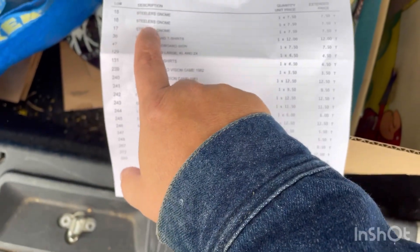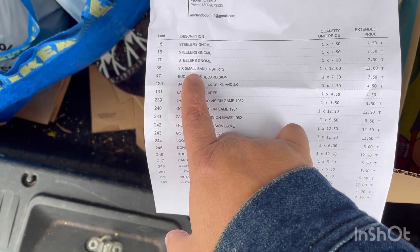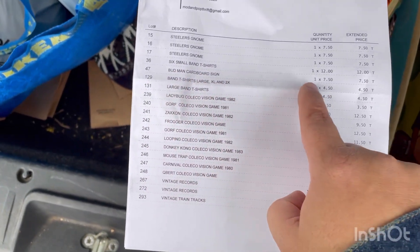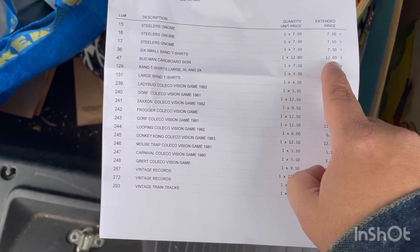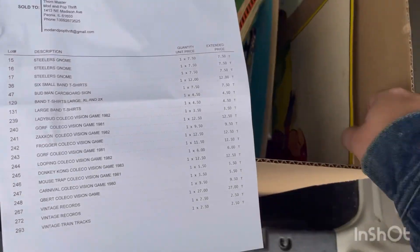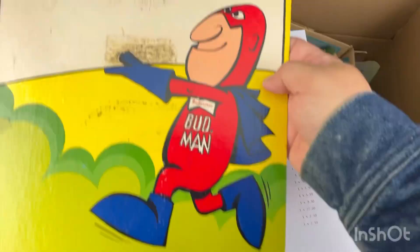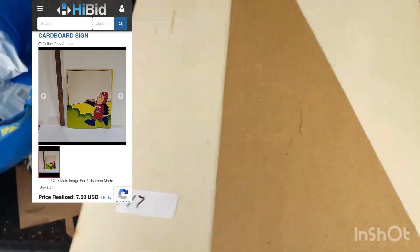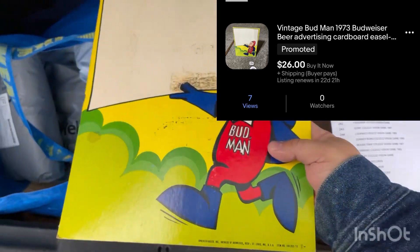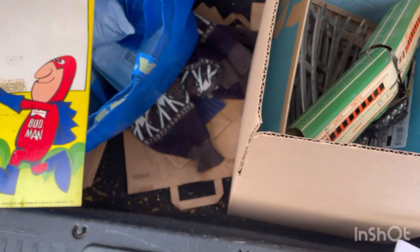This is my invoice. The Steelers gnomes are not something we're going to resell. Band shirts, Budman cardboard thing — I paid $12 for a lot of four t-shirts. I paid $7.50 for this Budman sign. I'll put up a listing if I can still get it. It's a little hard to get an idea for exactly what you have with the pictures, but I'm pretty happy with that for $7.50.